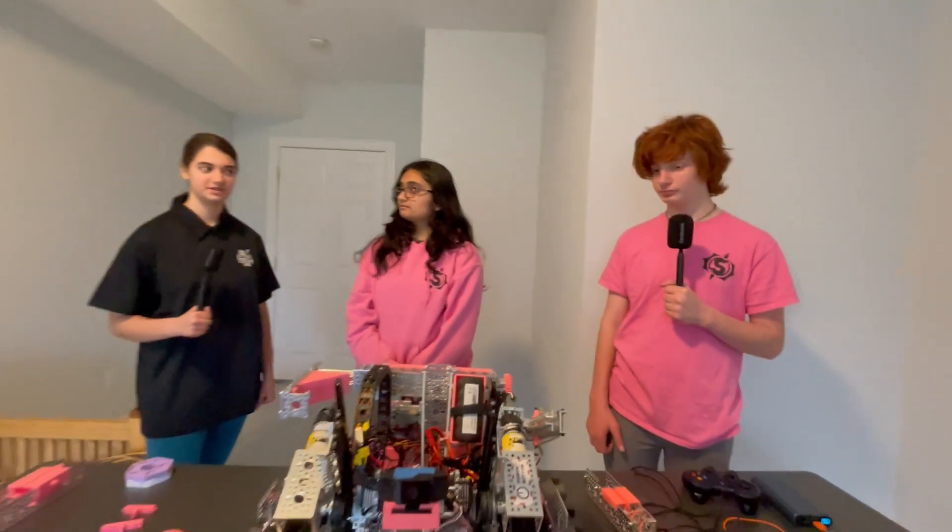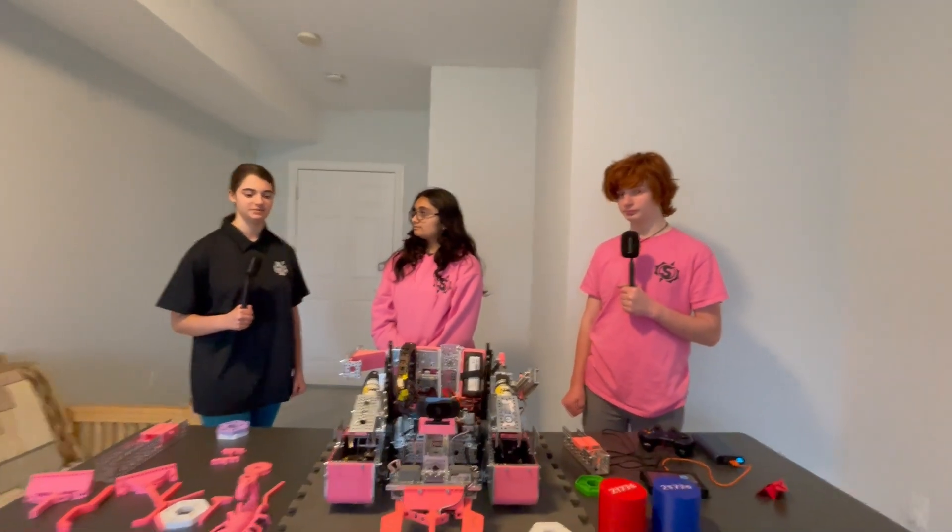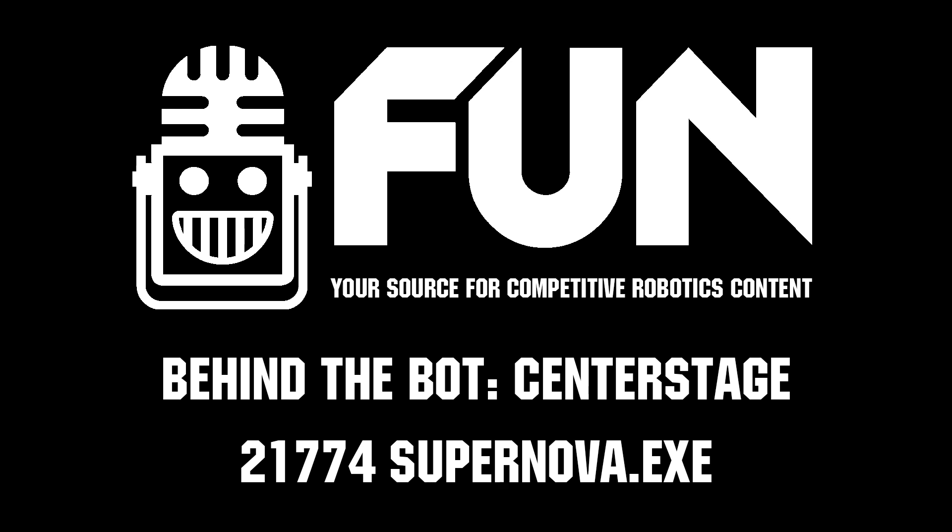Alright, thank you Team 21774. This has been a really cool robot.